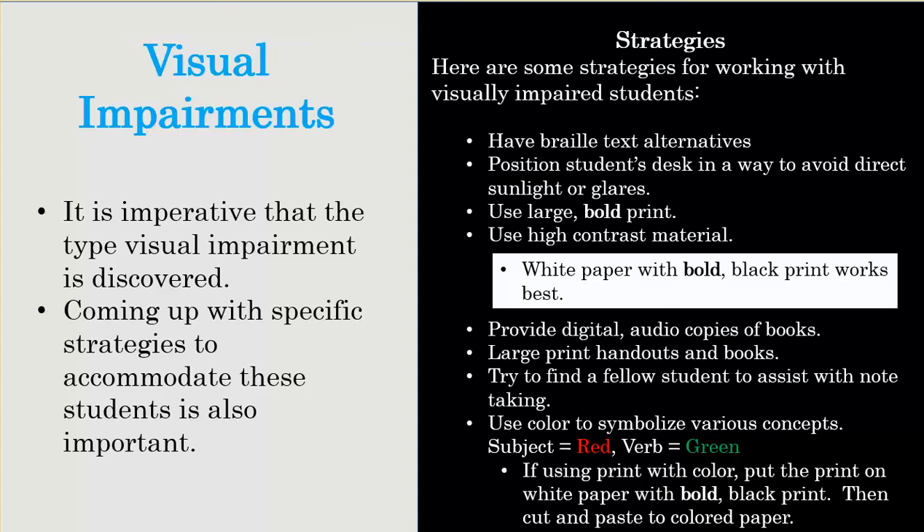Getting some training on braille would be very helpful for the teacher as well. Things like positioning the student's desk to avoid direct sunlight or glare — people with visual impairments definitely need that to give them the best opportunity to see the board. Using large or bold print with high contrast material — the best being white background with bold black print — is what researchers have found most effective for presenting material to visually impaired students. Digital audio copies of books can also help.